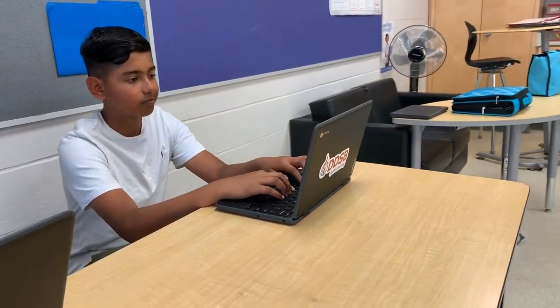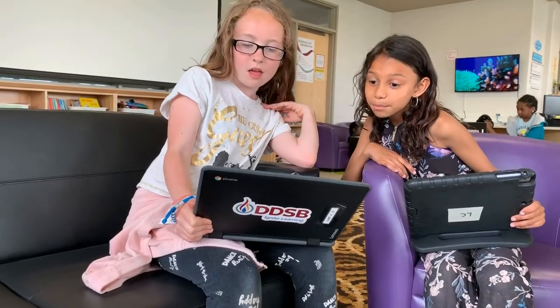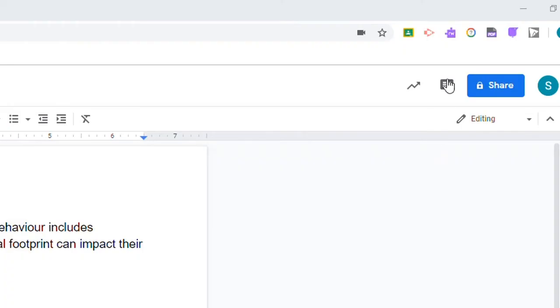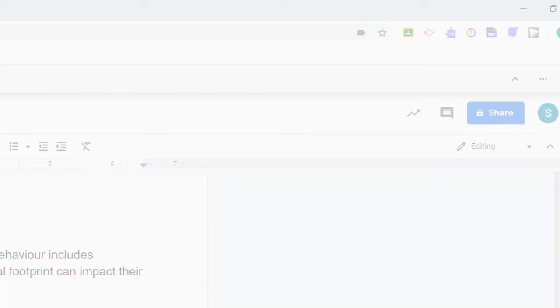Read&Write is an extremely valuable tool for all students and can greatly contribute to increasing their success as learners. Every student at the DDSB can access Read&Write by logging into the Chrome browser on any computer or Chromebook and by selecting the purple puzzle piece in the extension bar.